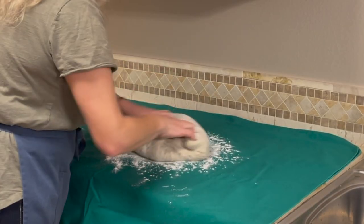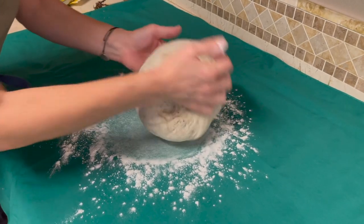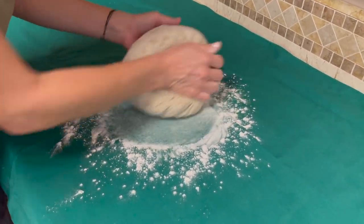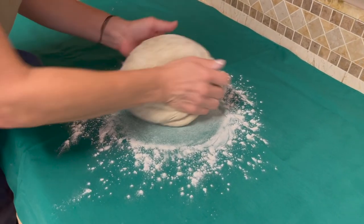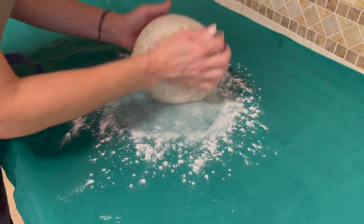Right now, you're going to just work on the dough once again. By the way, this dough smells so good — you can smell the lemon, you can smell the vanilla, and you can also smell all the nuts, the nutty dough. It's really, really nice.